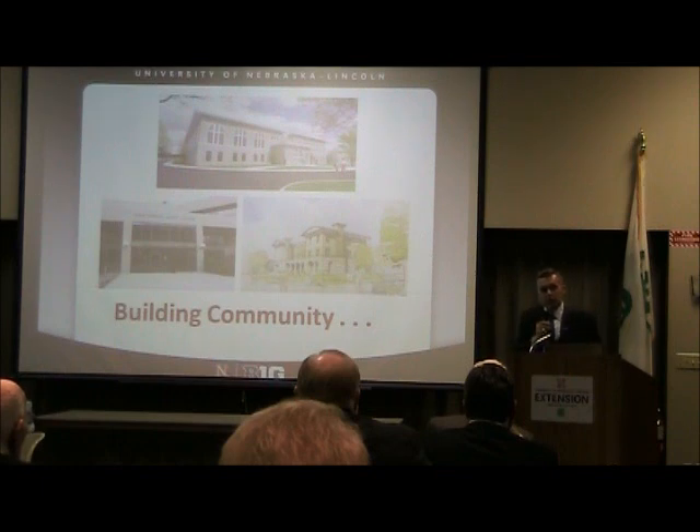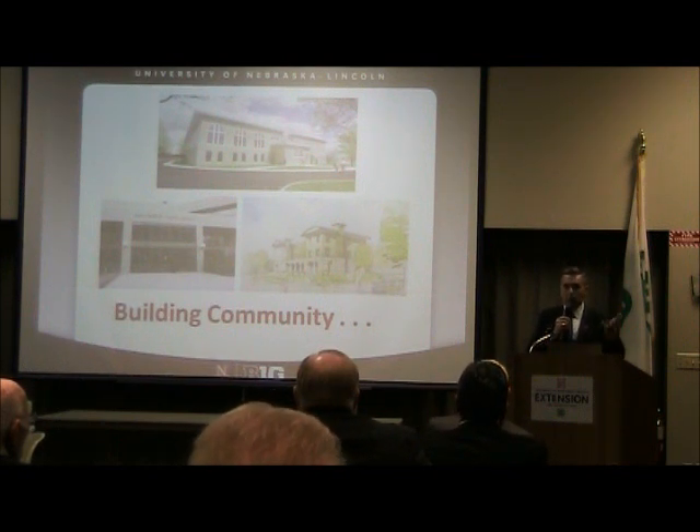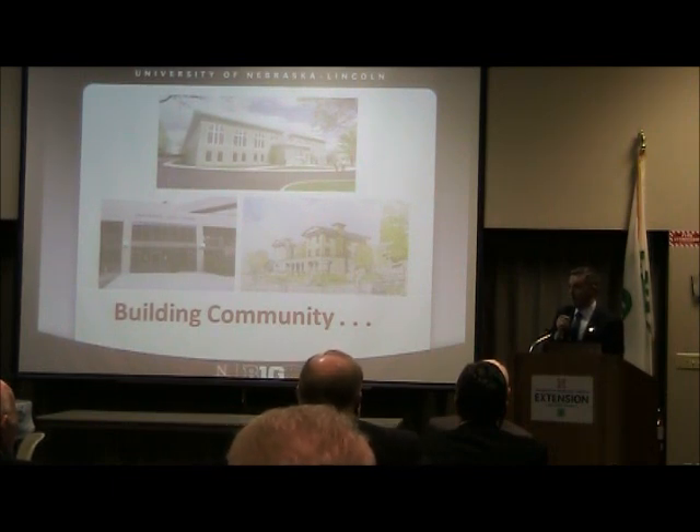I met with the Dean of Libraries on Friday. She has a new proposal to think about CY Thompson Library on East Campus and turning that into a student nerve center — as compared to a traditional library — where we could have things like a trading floor for students interested in trading agricultural commodities, moving away from the traditional view of a library with books to a virtual-world nerve center. The Engler Agribusiness Entrepreneurship students are going to develop a proposal for what that might look like.